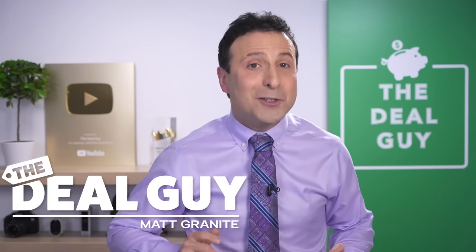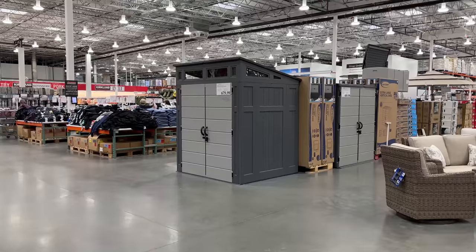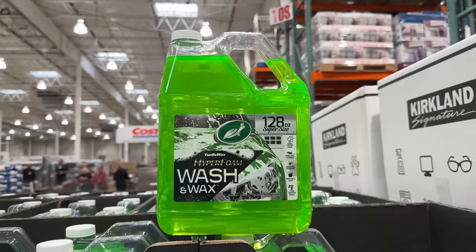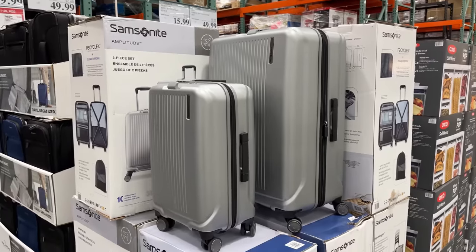These are the top 10 things you should be buying at Costco this February 2023, and there's a huge selection of brand new deals for every corner of your home. In the first spot: big screen TV bargains for the big games.